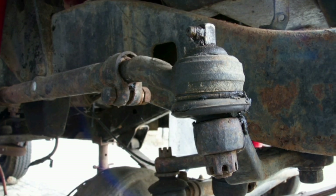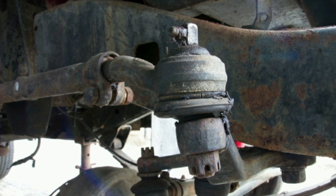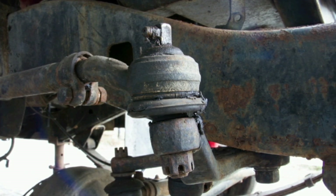Some signs that the steering ends may be worn or damaged include excessive play in the wheels when turning the steering wheel, difficulty keeping the steering straight, uneven tire wear, and abnormal noises when turning.